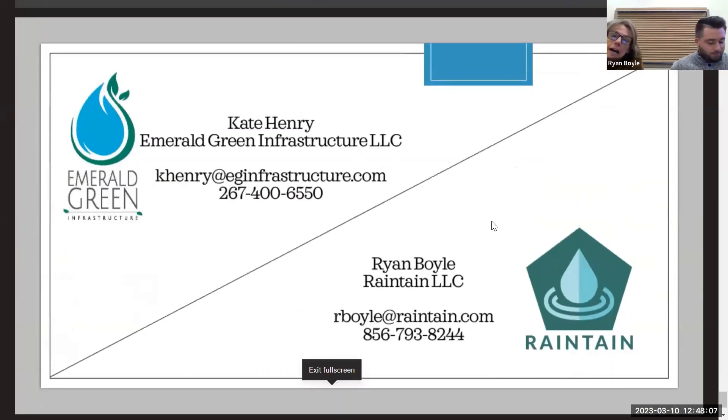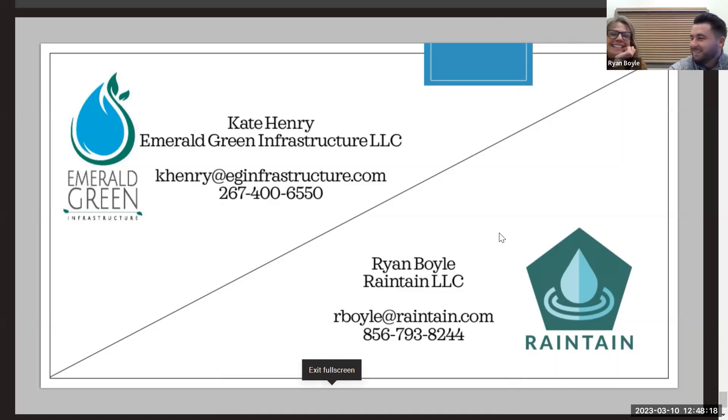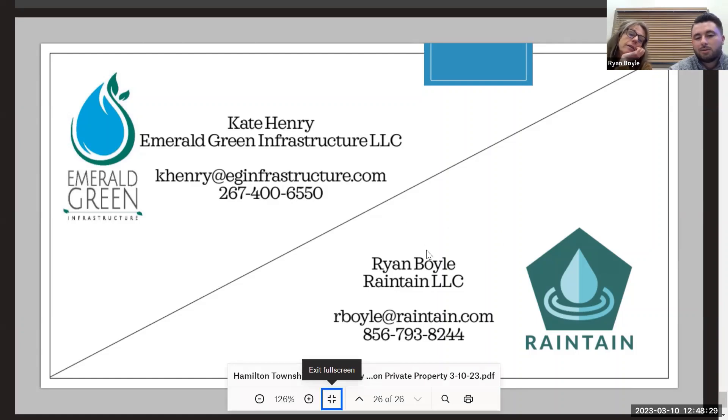That about wraps it up for us. Does anyone have any questions? Thank you, Kate and Ryan. If there are no other questions or comments, thank you so much for the opportunity to talk about stormwater and present this. If there are any questions or concerns, you can give me a call or email me — I'll put my email in the chat.